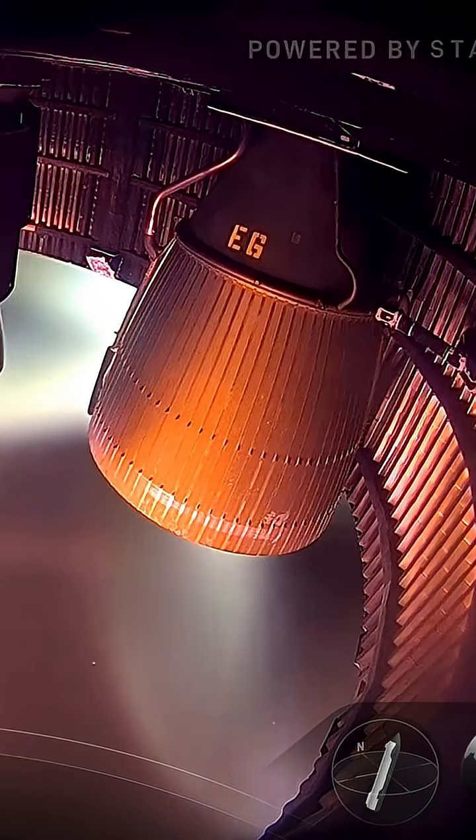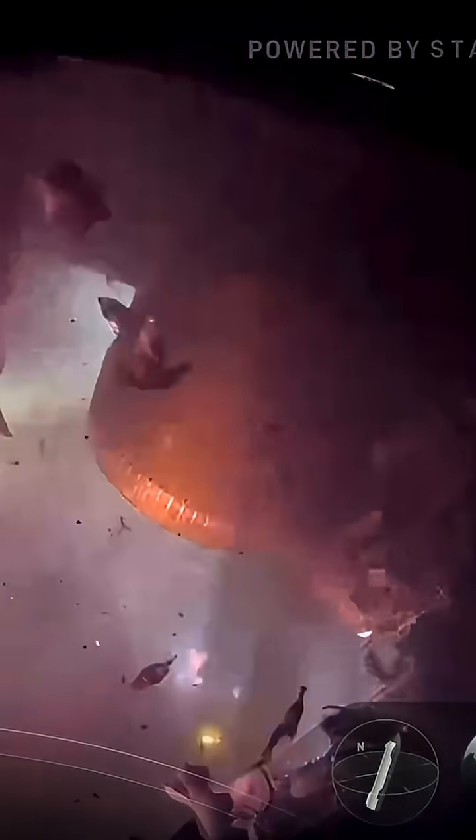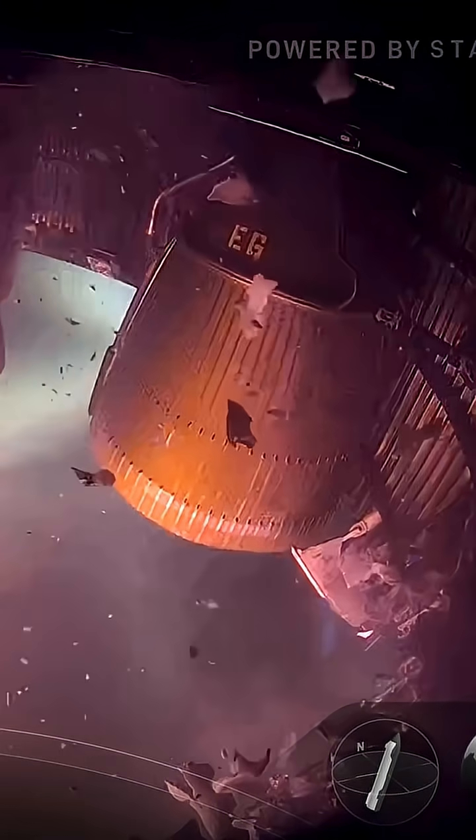What really helps us punch through is the fact that we're using Starlink. We're operating at just a much higher frequency.